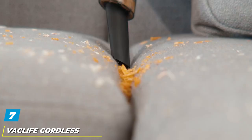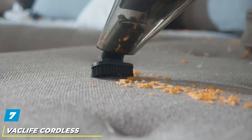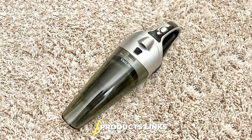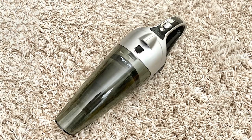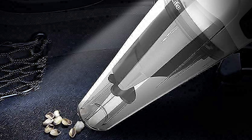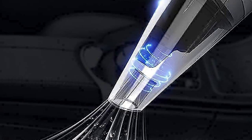Moving on to number seven, the Vac Life Cordless Handheld Mattress Vacuum Cleaner. It is so lightweight and portable that you can move it easily to clean your stairs, kitchen, car, or hard-to-reach corners without a power cord. This handheld vacuum comes with an LED light that will help you clean everywhere in the dark. Its stainless steel HEPA filter is durable and washable to improve cleaning performance. This machine will give you a deep clean in your car, sofa, bed, and mattress, bringing you and your family a clean environment free of pet hair, debris, or dust mites.